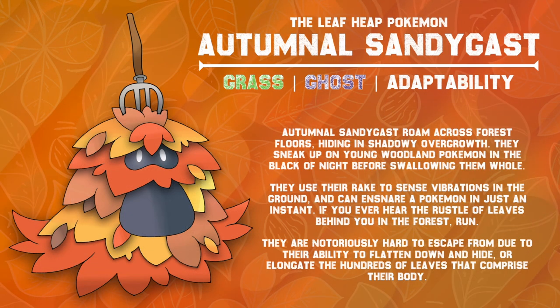Autumnal Sandygast roam around forest floors, hiding in shadowy overgrowth. They sneak up on young woodland Pokémon in the black of night before swallowing them whole. They use their rake to sense vibrations in the ground, and they can ensnare a Pokémon in just an instant. If you ever hear the rustle of leaves behind you in the forest, run. They are notoriously hard to escape from due to their ability to flatten down and hide, or elongate the hundreds of leaves that comprise their body.